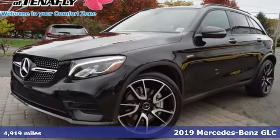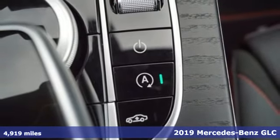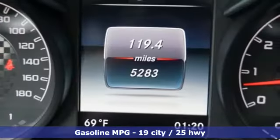It's a 2019 Mercedes-Benz GLC. Corners are traded in for curves. The GLC has emerged with a C-Class-inspired cabin and sophistication, and a little taste for the wild.